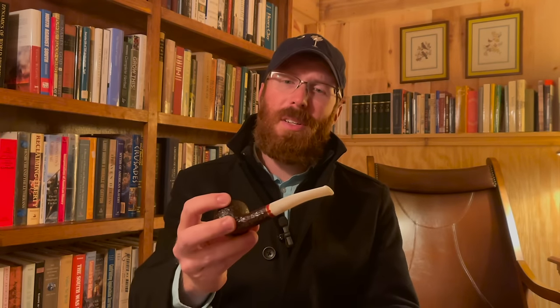This is a Prince shape — a Christmas pipe, a 2017 St. Nicholas from Savinelli. I enjoy the Prince shape for English blends. The wider bowl tends to serve me well when I'm smoking English blends, and it's very comfortable.